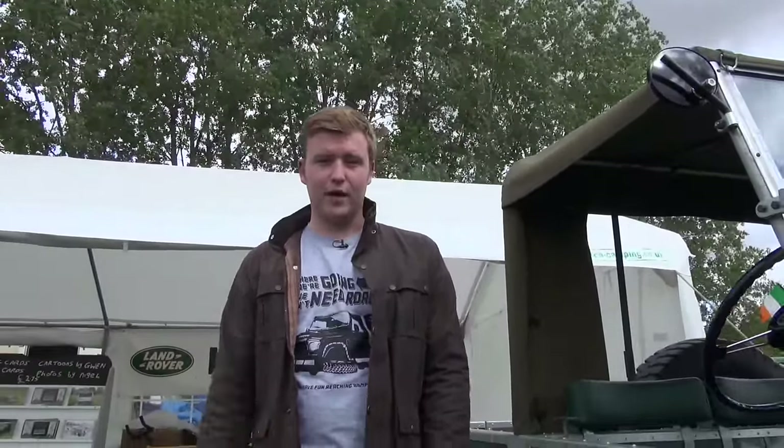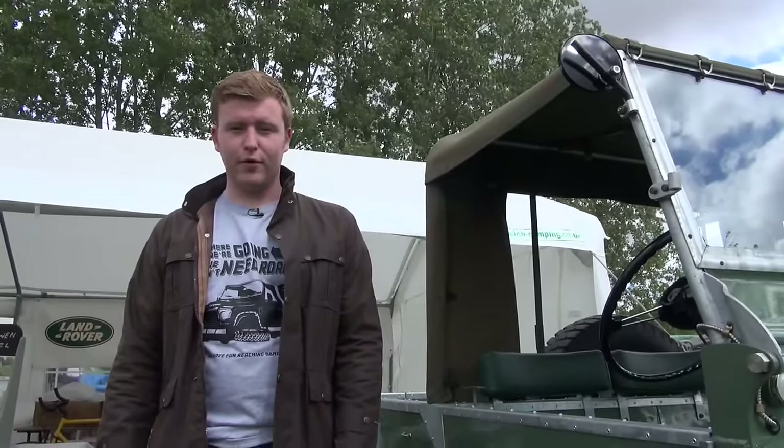So that's pre-production number 17 — a very rare Land Rover and my favourite one I've seen all day. Absolutely fantastic vehicle. Keep looking on our channel for updated videos throughout the day from Billing 2015.